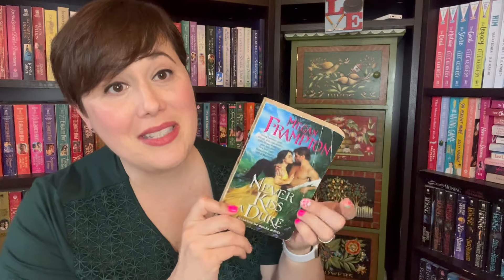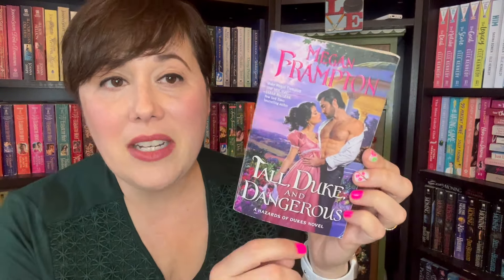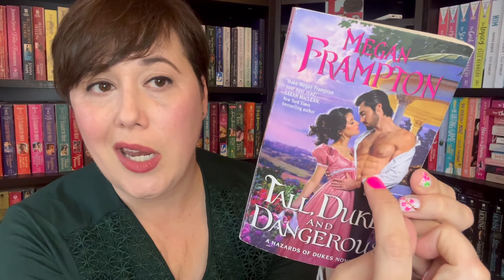Book one finds a man who thought he was a titled gentleman — I suppose he was switched at birth — and now he realizes he's Mr. Nobody. So he needs to find work, and he works at a gambling den owned by none other than this lady. And in book two, does anybody have any laundry that needs to be done? Because I've got a washboard right here for you.